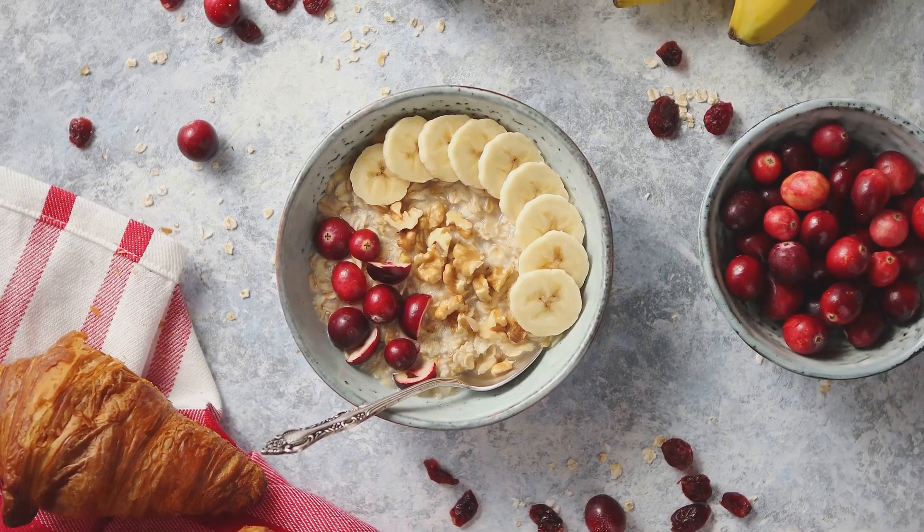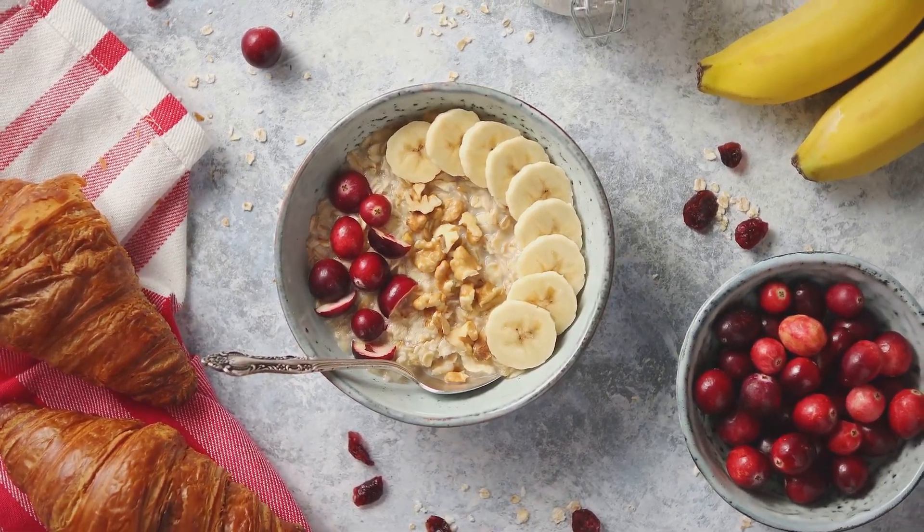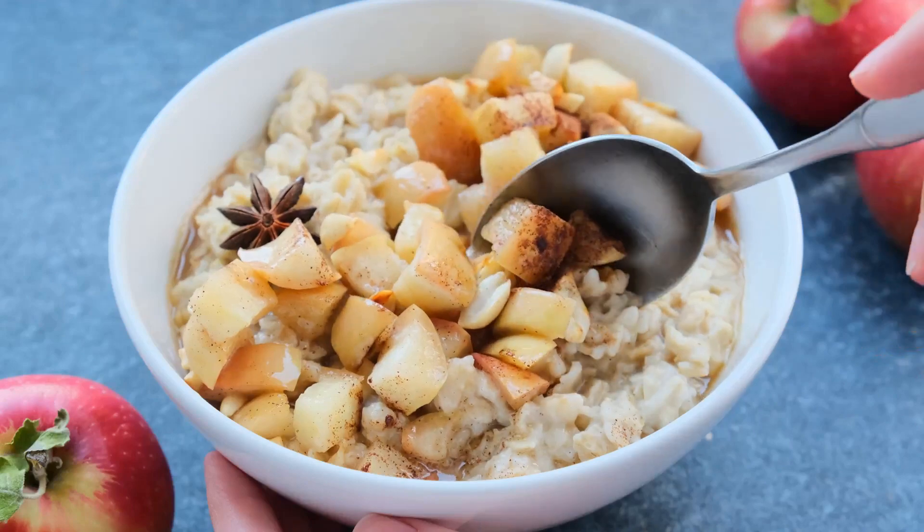Oatmeal, rich in melatonin and complex carbohydrates, can help more tryptophan get into your brain, aiding you to fall asleep faster. A small bowl of warm oatmeal before bed could be a great choice.